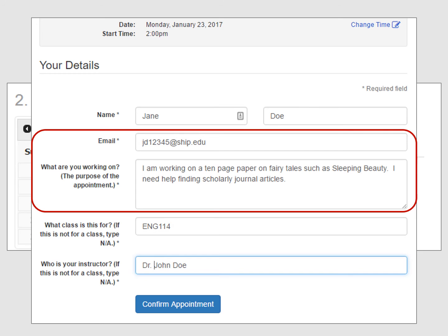When describing your assignment, please give as full a description as possible. For example, tell us: 'I am working on a 10-page paper about symbolism in fairy tales such as Sleeping Beauty. I need help finding scholarly journal articles.' That would be much more helpful than just telling us, 'I'm researching fairy tales.'